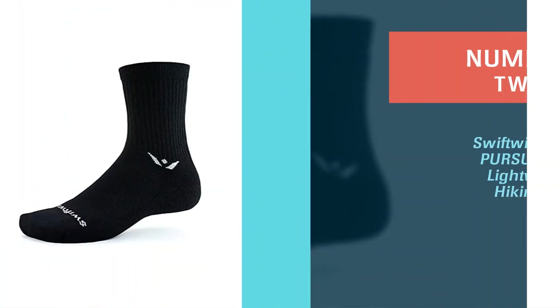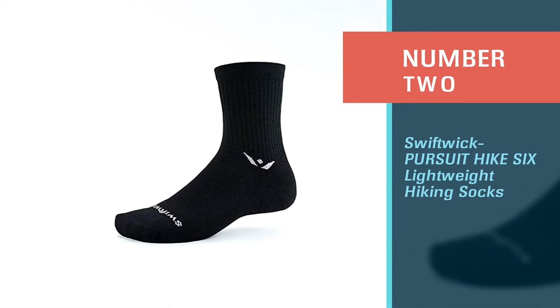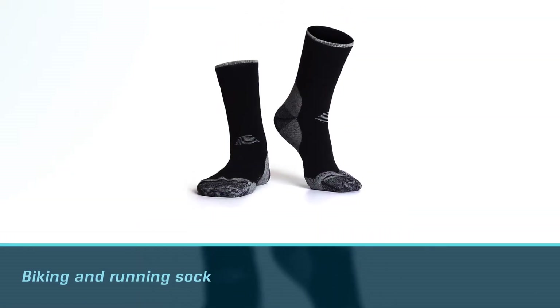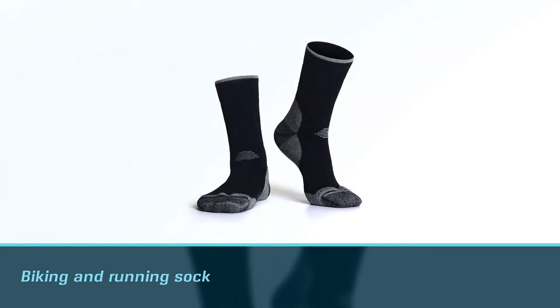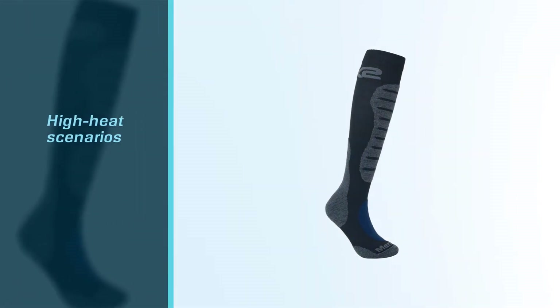Number two: Swiftwick Pursuit Hike 6 Lightweight Hiking Socks. As a biking and running sock, this is another great option for high heat scenarios. The Pursuit Hike 6, at $22, is a thinner, minimal sock that still harbors the technical prowess of merino wool.